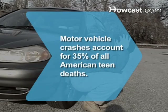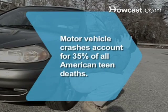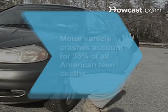Did you know? Motor vehicle crashes account for 35 percent of all American teen deaths.